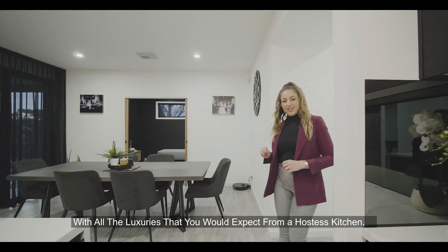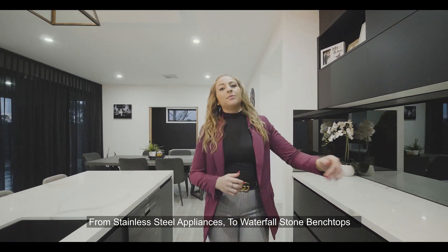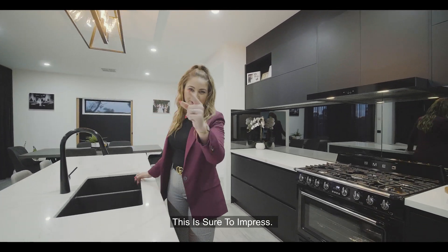With all the luxuries that you'll expect from a hostess kitchen, from stainless steel appliances to waterfall stones and benchtops, this is sure to impress.